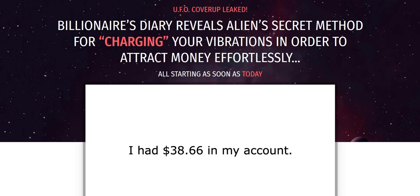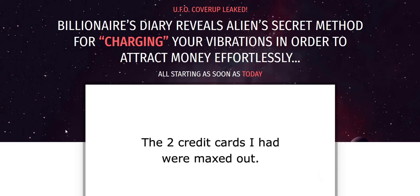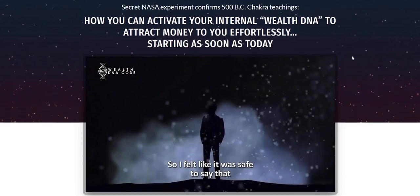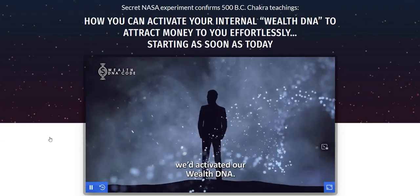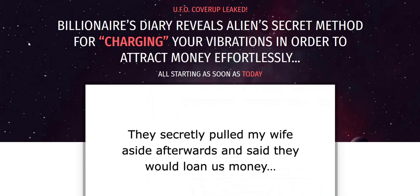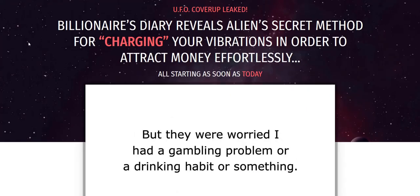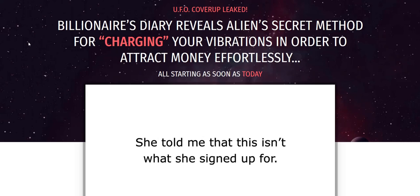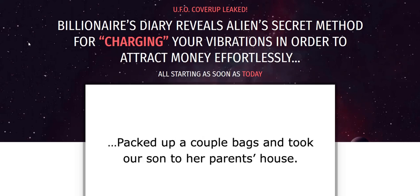So Cosmic Wealth Code is a product launch on ClickBank, and it reminds me of a very similar product called Wealth DNA Code. This is the Wealth DNA Code website and a text-based version of it. Cosmic Wealth Code is a very similar product launch — it's seen how successful Wealth DNA Code has been and is replicating the style of the sales video presentation and the text-based newsletter.